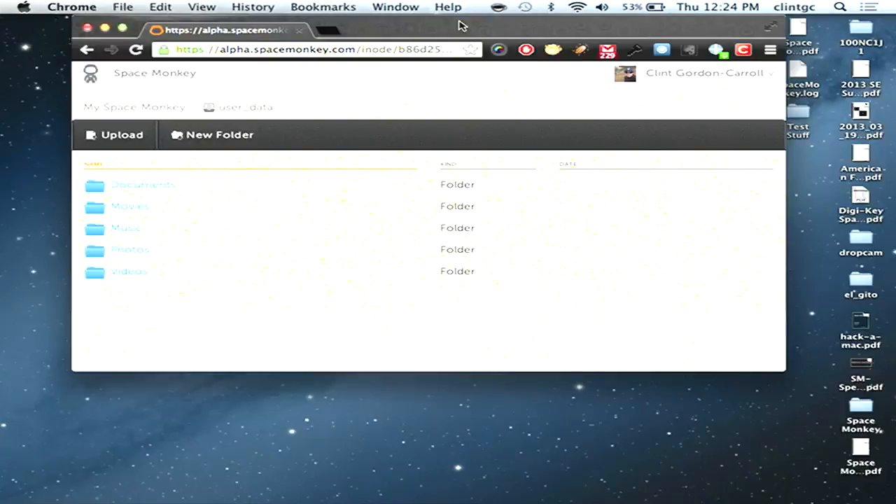Let's actually see it in action. We're going to try it out on the laptop. This is my laptop using my Space Monkey, which is in Salt Lake — not this one on the table. Here's a web view of my file system.